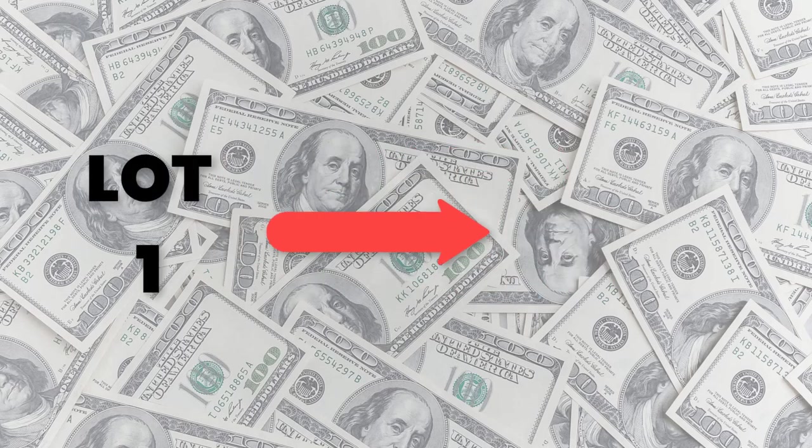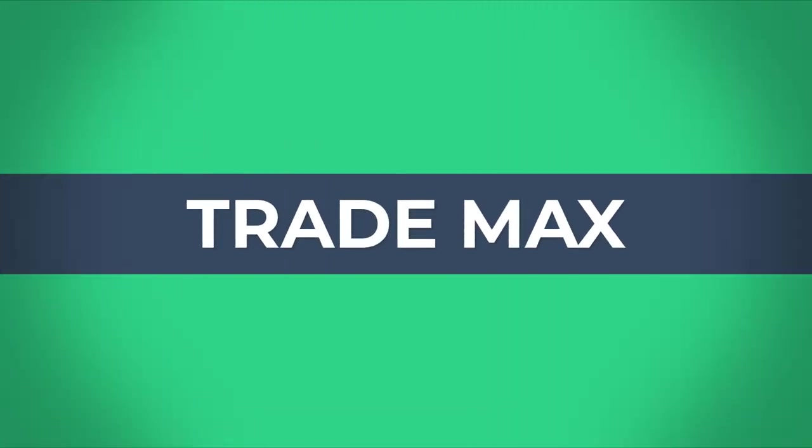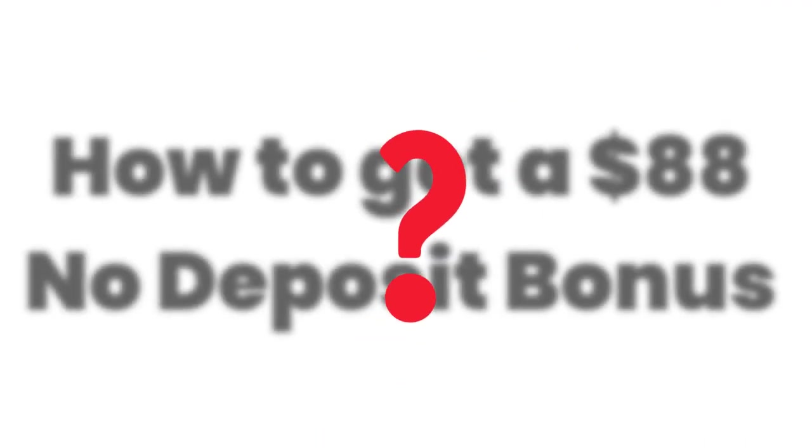If you trade one lot you can withdraw one dollar of profit. Hi fellows, welcome back to the forex informal session of our channel TradeMax. Today we are going to show you how to get an $88 no-deposit bonus.